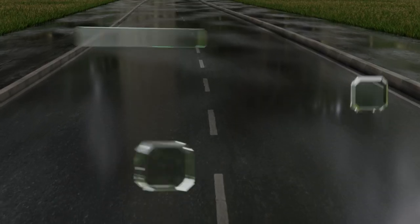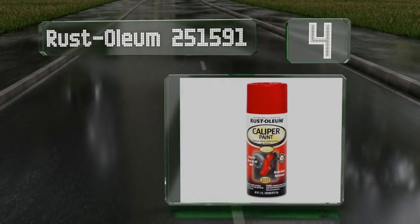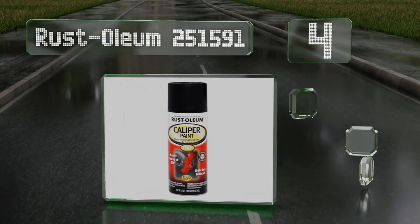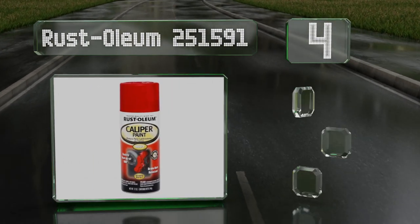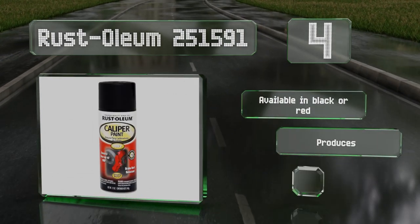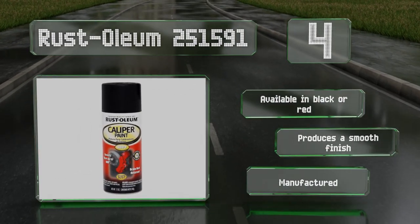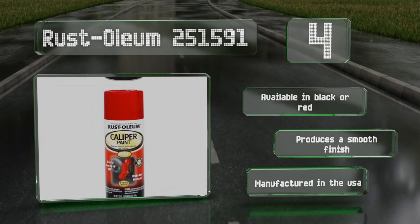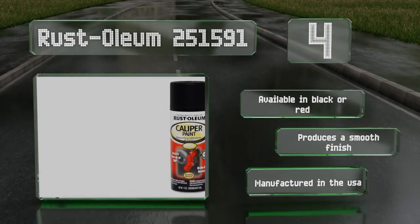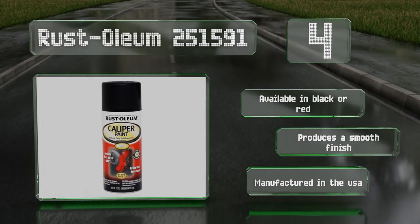At number four, Rustoleum 251591 is made for your car or truck's brake calipers, drums, rotors, and springs. It sprays well from any angle and is highly resistant to both dust and temperatures of up to 900 degrees Fahrenheit. It's available in black or red and produces a smooth finish. It's manufactured in the USA.